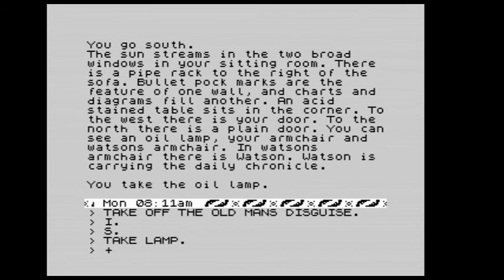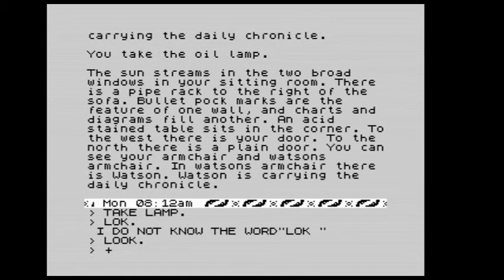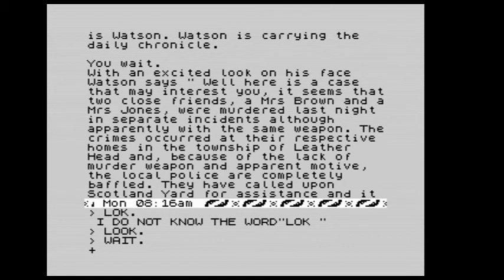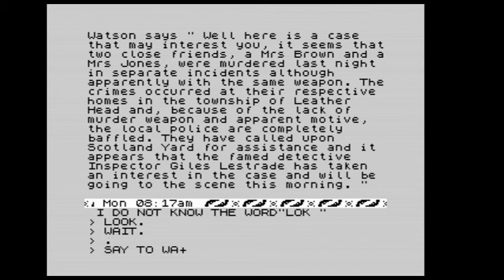Let's wait. Watson, with an excited look on his face, says: well, here's a case that may interest you. It seems that two close friends, Mrs. Brown and Mrs. Jones, were murdered last night in separate incidents, apparently with the same weapon. The crimes occurred at their respective homes in the township of Leatherhead. Because of the lack of a murder weapon and apparent motive, the local police are completely baffled. They have called upon Scotland Yard for assistance, and it appears that Inspector Giles Lestrade has taken an interest in the case. We need to be on our way.